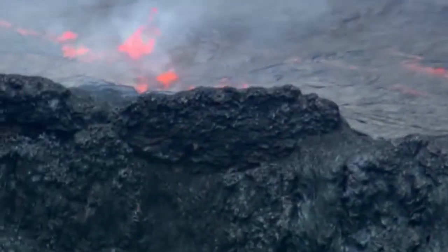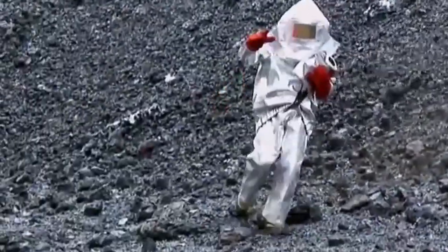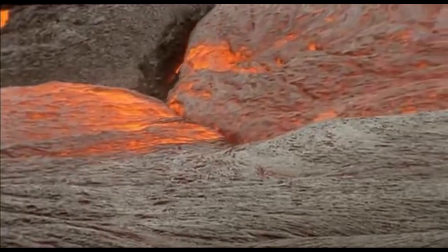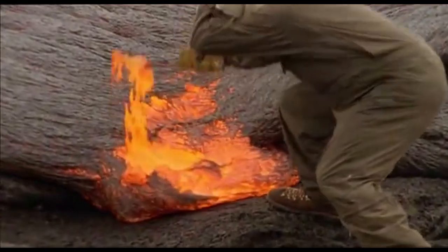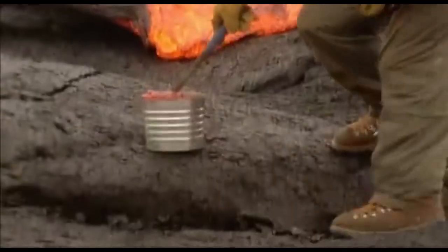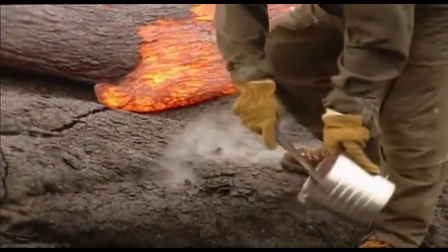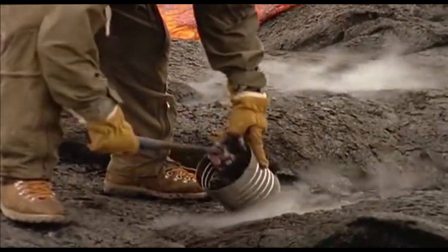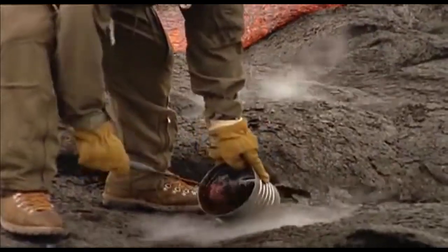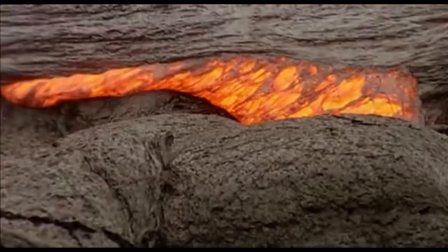With all that gear, they can get close enough to collect gas and rock samples that provide critical information about the volcano's behavior. These samples can help scientists understand the chemistry and composition of the magma and gases inside the volcano. Gas samples are particularly important because they can help scientists understand the volcanic activity occurring below the surface.